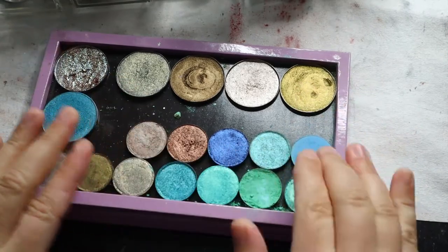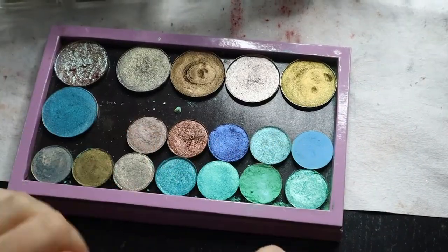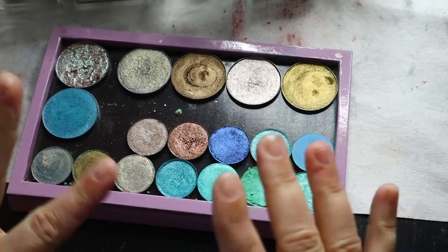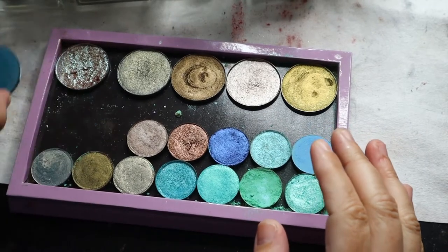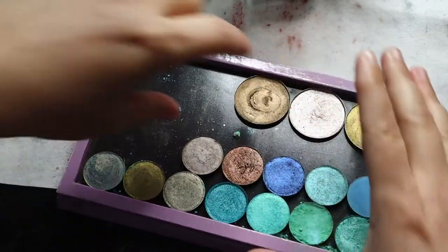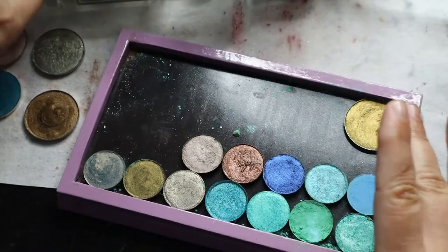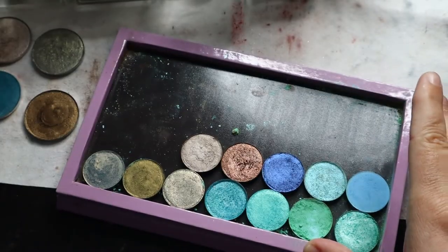Today we're going to look at these shadows here, not these ones here. These ones here are from Cliona. I'm just going to take some of these JD Glow out so that we can really truly enjoy the Cliona shadows to their fullest.